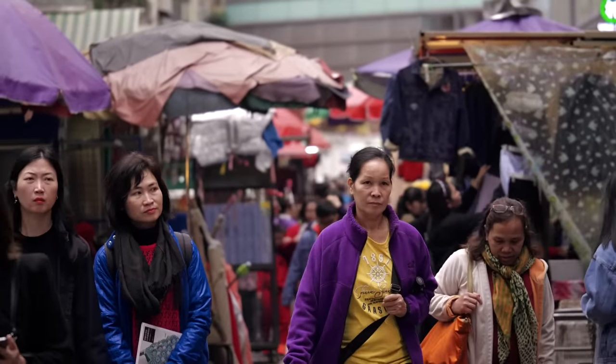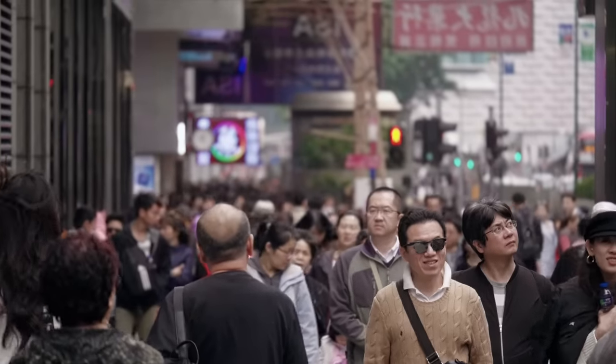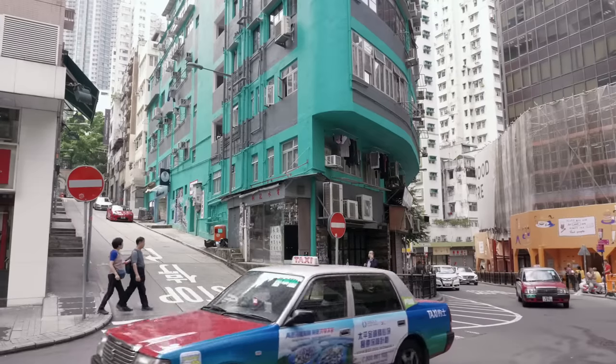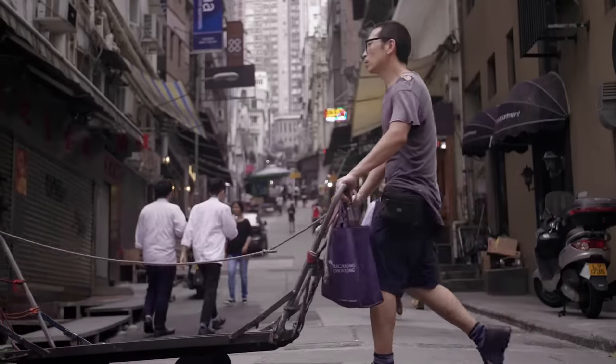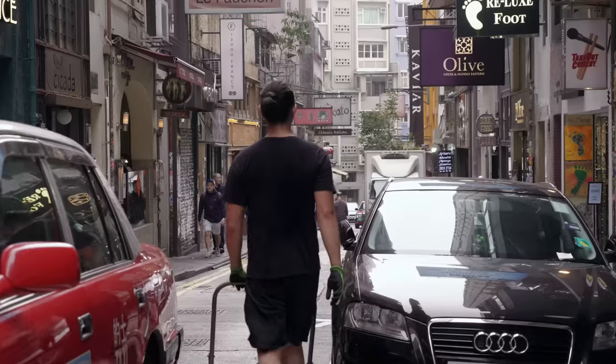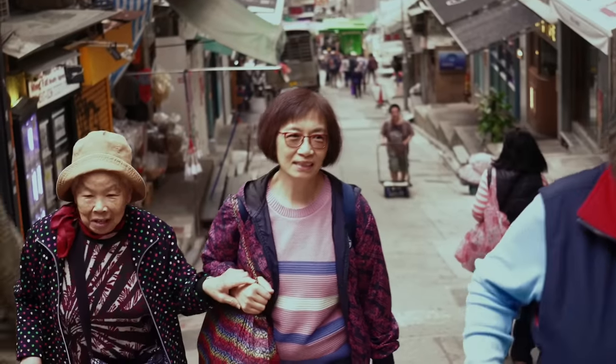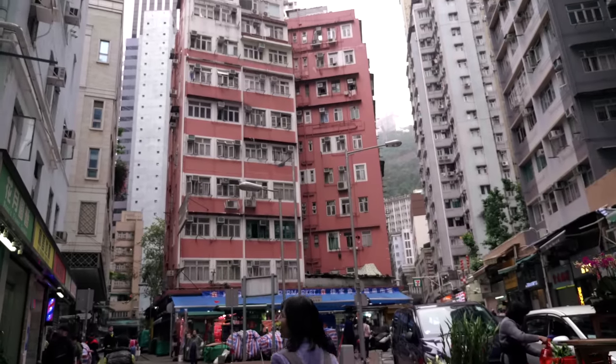If you want markets and shopping, Kowloon is your best option. If you want to be right in the middle of everything, surrounded by those famous skyscrapers and the historic hilly streets, I'd choose Hong Kong Island. I always stay on Hong Kong Island because I just love the vibe there and Kowloon is super easy to get to. But if you truly can't decide, stay a couple of nights in both and decide which side of the harbor you like better.